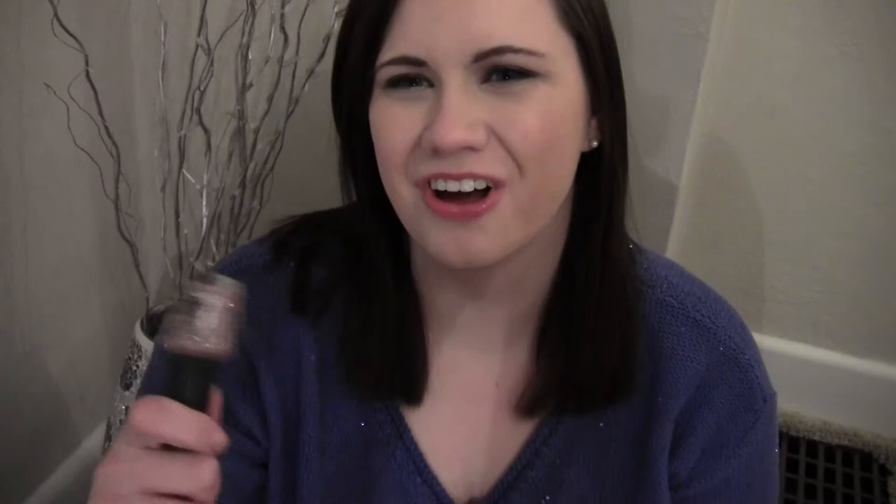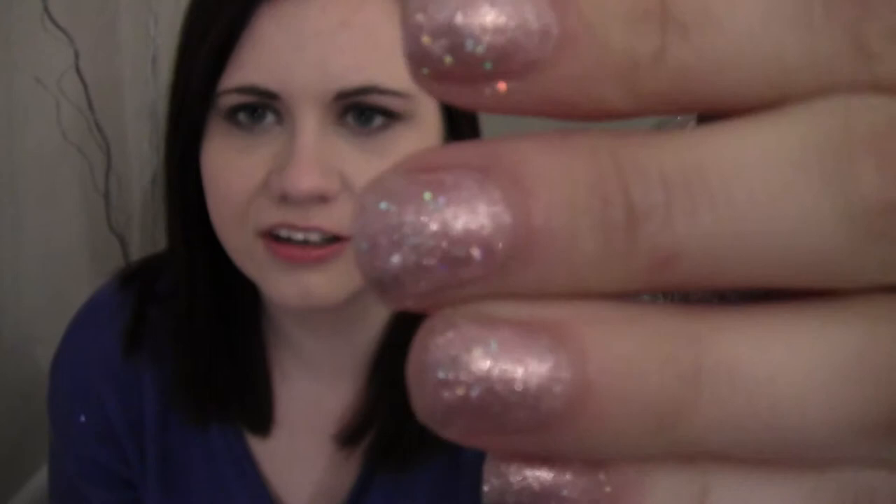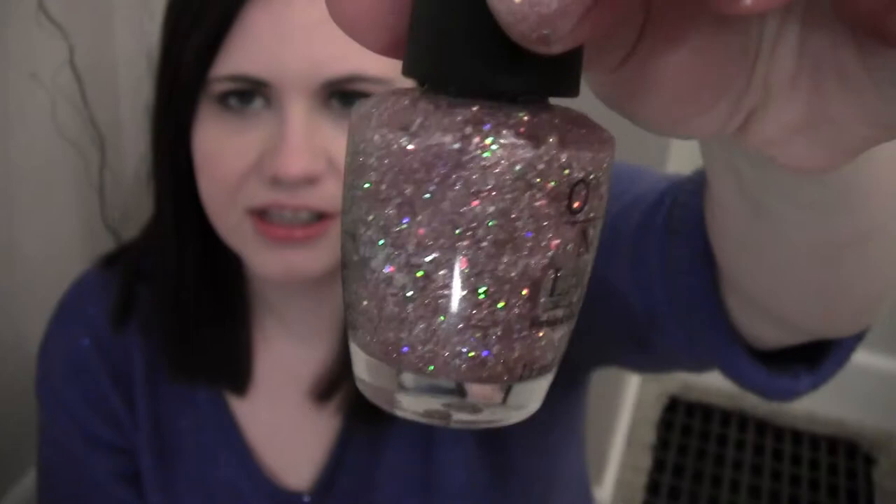My last favorite is a glitter — I actually have a backup bottle of this because mine is almost out. It is Teenage Dream, from the Katy Perry OPI collection, and it's so pretty. It's what I have on now — pink, glittery, and fun. I love glitter nail polishes. Very pink and sparkly with lots of little holographic glitters. This is probably one of my all-time favorite nail polishes — it's the only one I have a backup of.